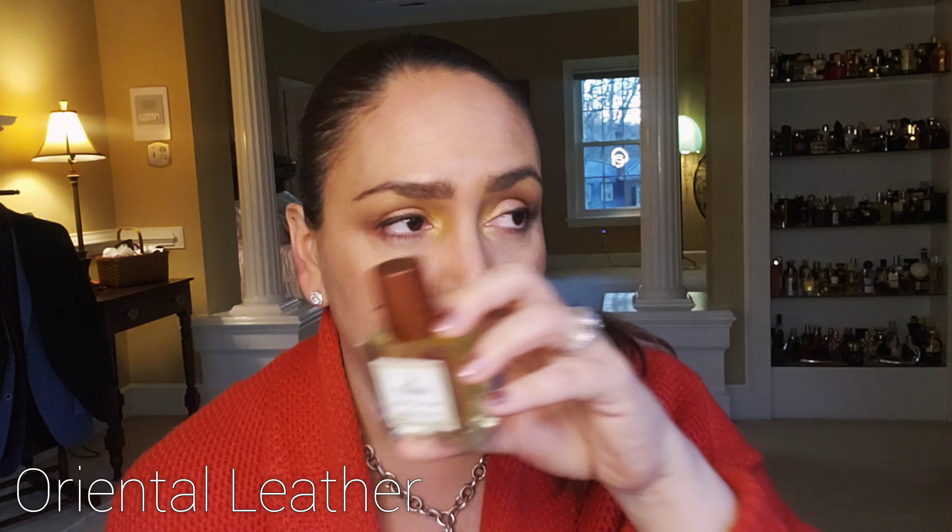Then we have a dupe for Dior Oud Ispahan — it's Oriental Leather from Alexandria. This is some gorgeous, incense-y, oudy, leathery amazingness. This smells so good. I do have a decant of Oud Ispahan, and they are very, very close to each other, such that I don't need to purchase the Oud Ispahan — but I might. This is a masculine fragrance in my opinion, though I will certainly wear it. It's not heavily masculine in an 80s men's cologne kind of way. It's a luscious, clean leather smell with that oud — a very silky oud smell.